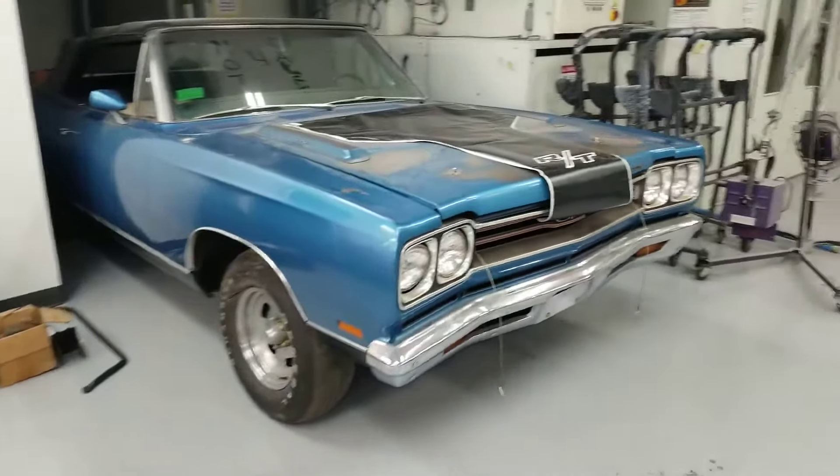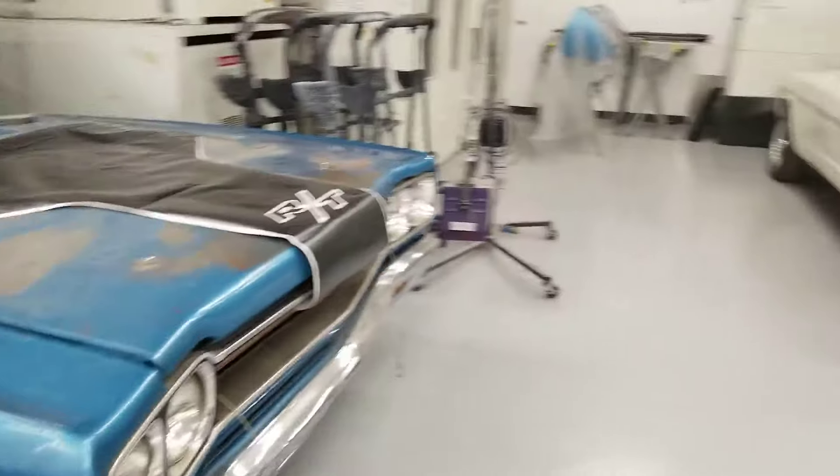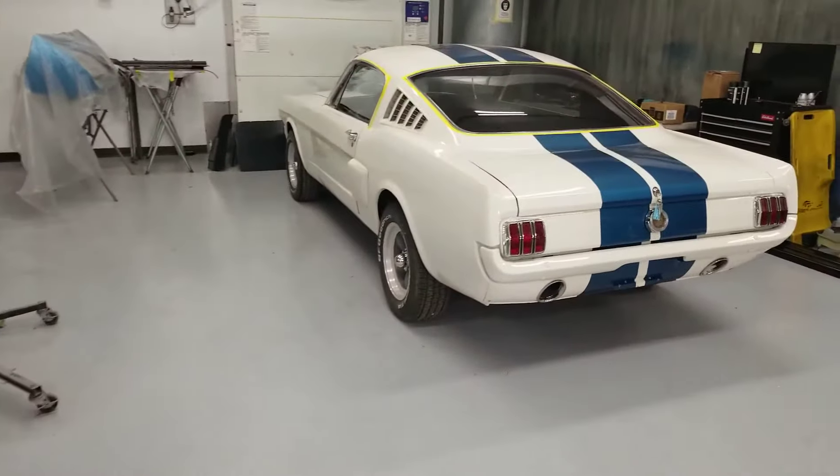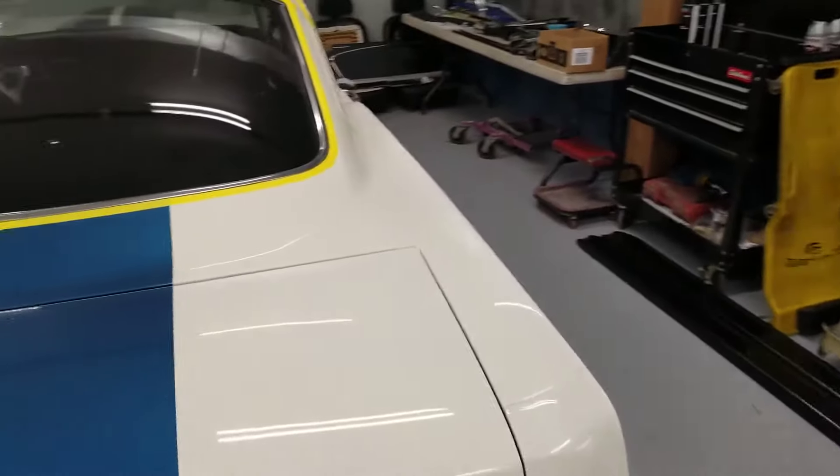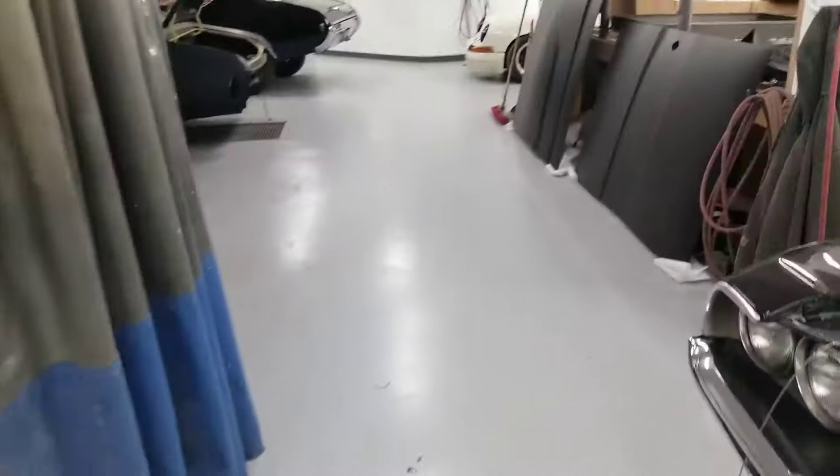This is a quick snapshot of the inside of our first floor of the body shop. We've got a couple of cars in process here, and that's Paint Booth 1. It's a beautiful 65 Mustang that's being built as we speak.